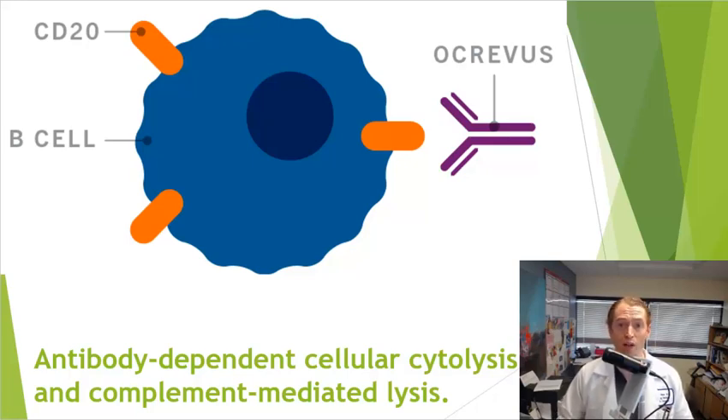Often you can test B cells even several months after these drugs are administered and they will be at undetectable levels. With Kesimpta, they come back a little bit more quickly, but the drug is dosed more frequently — once a month versus once every six months. There are actually two separate and independent mechanisms of B cell destruction: antibody-dependent cellular cytolysis, and complement-mediated lysis using separate proteins in the blood called complement. Both Ocrevus and Kesimpta use both of these mechanisms.